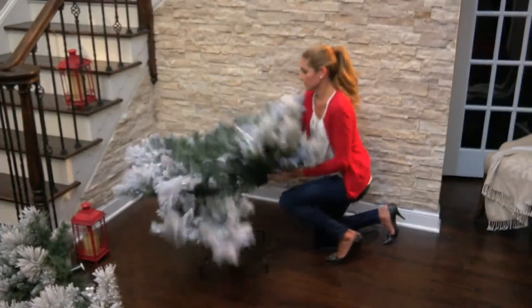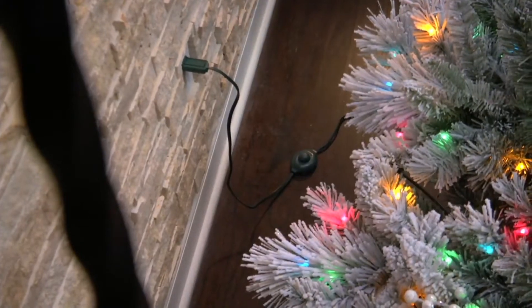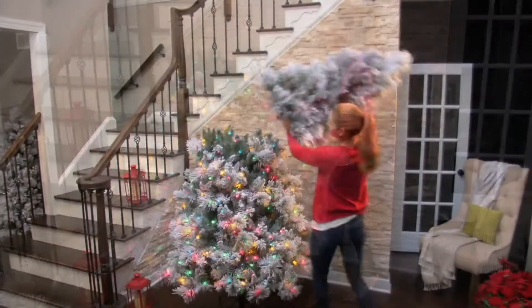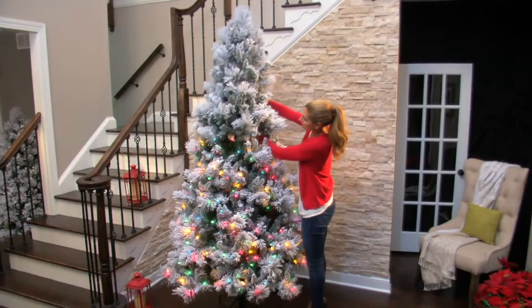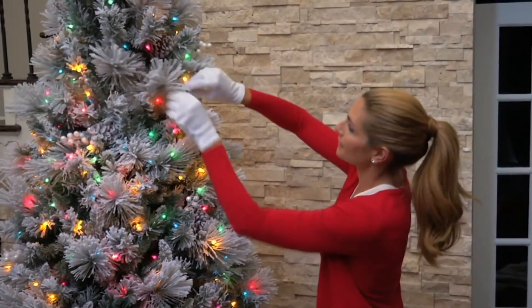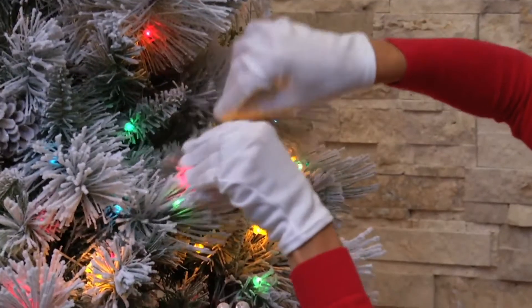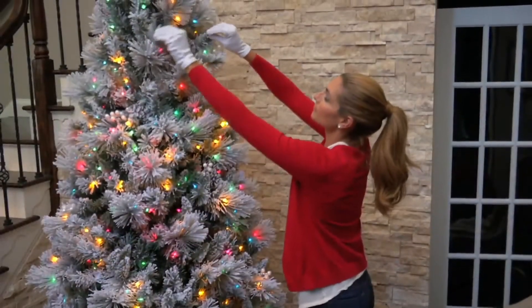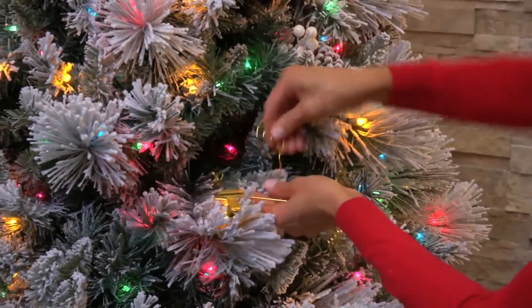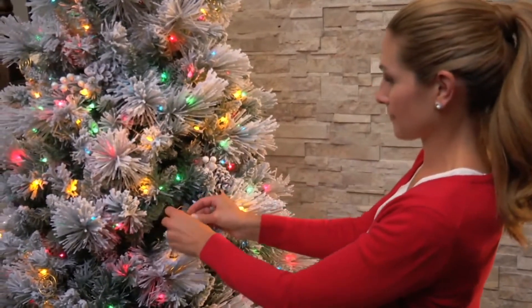Hallmark — they've been making great greeting cards and they've got a great channel, the Hallmark Movie Channel. They really know how to celebrate Christmas. And this tree is lovely — it's the Hallmark Snowdrift Spruce tree with quick-set technology. Great to see you, so good to be here.